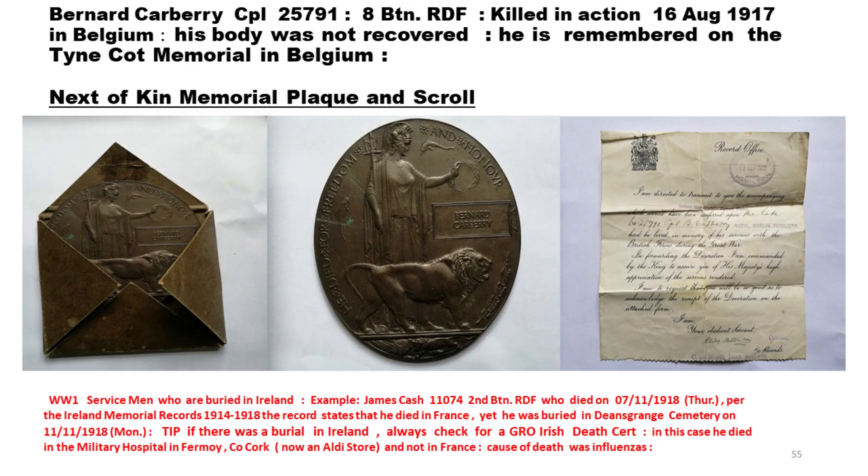Here is my sister-in-law's husband's family — Bernard Carberry. He was a corporal in the 8th Battalion of the Royal Dublin Fusiliers and was killed in action in 1917 in Belgium. His body was not recovered, but he's on the Tyne Cot Memorial in Belgium. The family of a deceased soldier got one of these plaques in a peculiar-shaped hard cardboard envelope — known as the Dead Man's Penny — and a letter on the instructions of the king. If somebody comes to you with one of these, at least you have the name on it and can go researching from there.